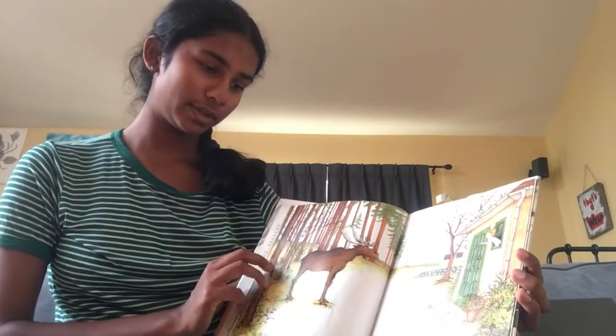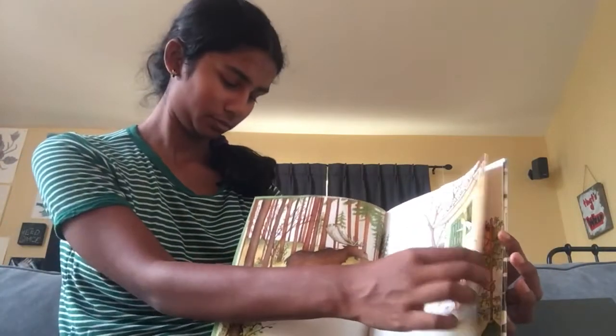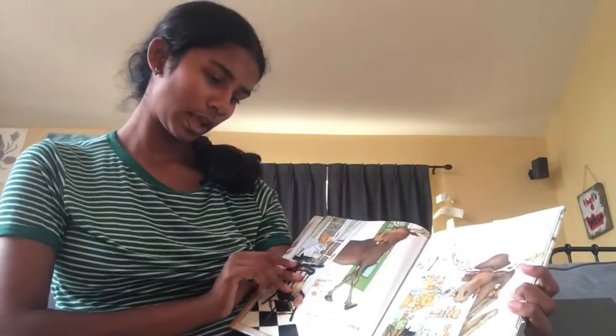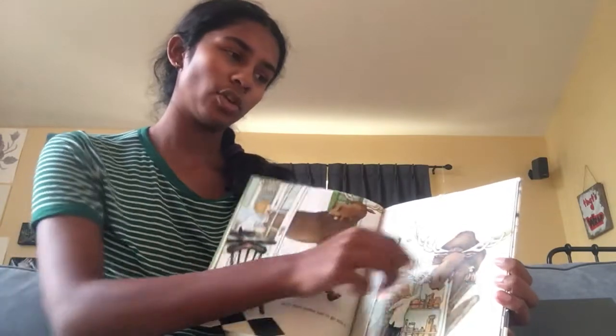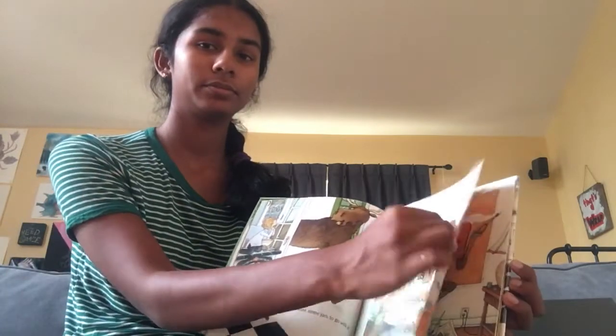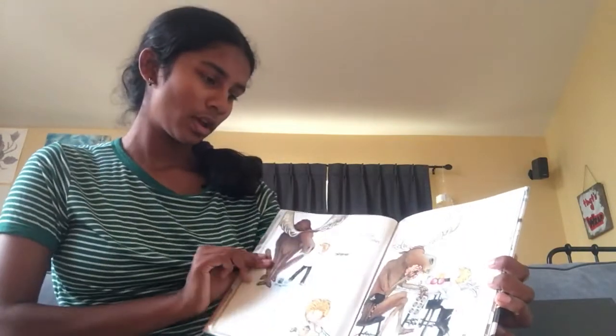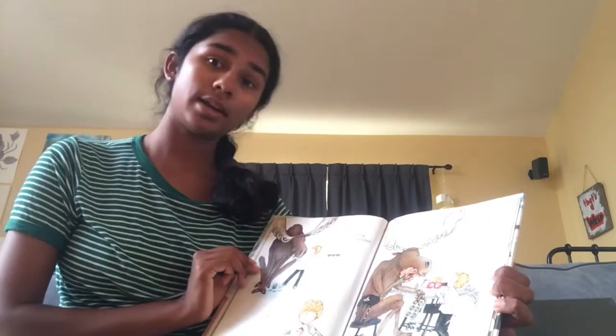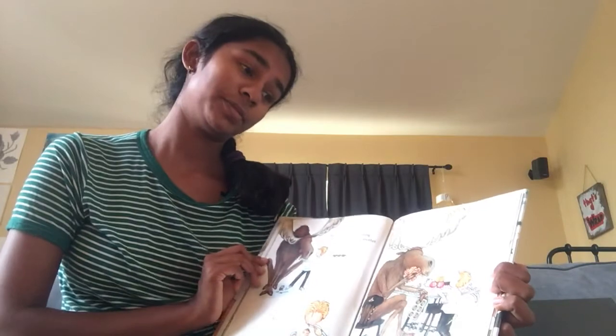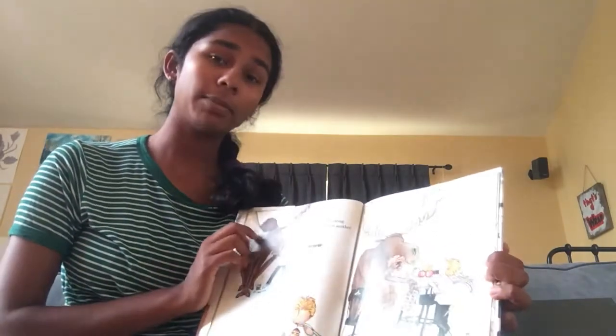If you give a moose a muffin, he'll want some jam to go with it, so you'll bring out some of your mother's homemade blackberry jam. When he's finished eating the muffin, he'll want another and another and another. When they're all gone, he'll ask you to make more.